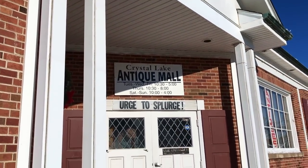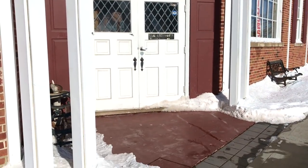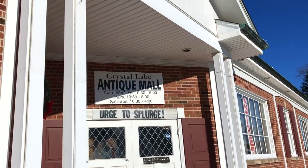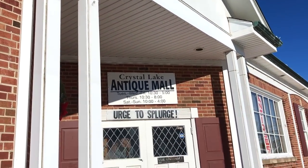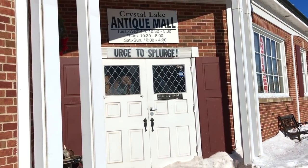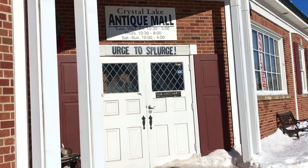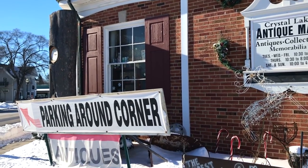Here's the Crystal Lake Antique Mall. This isn't the front entrance to the antique mall — this possibly was the front entrance to the funeral home. You can tell it totally still looks like it, with the majestic looking archway with the pillars and stuff. Very cool that they rehomed this building to something new — or something old, because you're buying antiques.